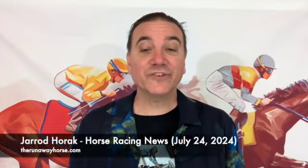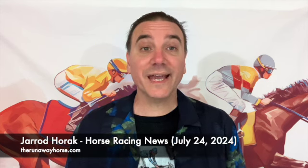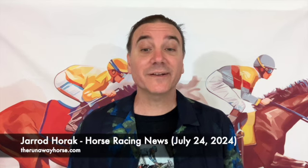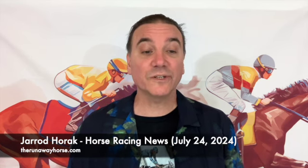This is Jared Horak and it's Wednesday July 24th. In this video I'm going to recap the Curlin Stakes and Haskell, preview the Jim Dandy Stakes, and then take a look at the latest news in the three-year-old division.